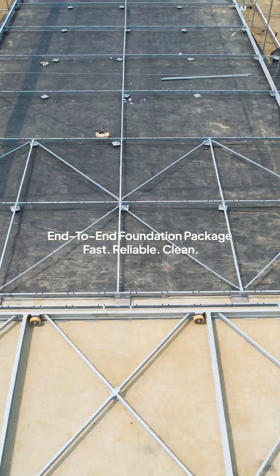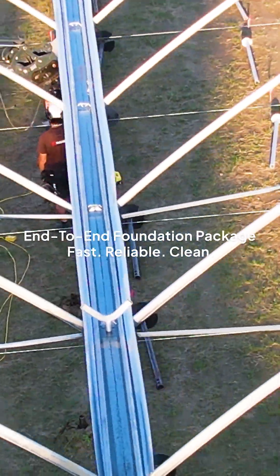This is how modern construction moves forward. Fast, reliable and clean.